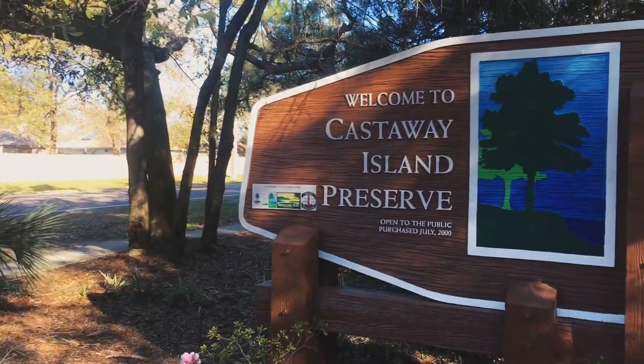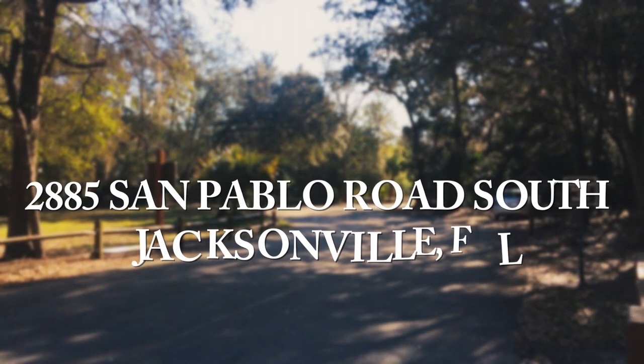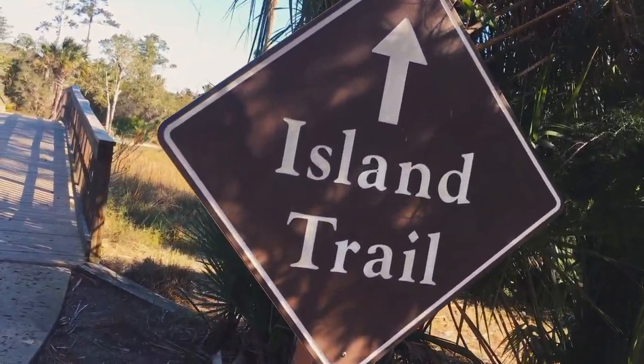Located on the Intracoastal Waterway, this preserve is most ideal for walking and wildlife viewing. There is plenty of parking at this preserve and no admission fee. Once you leave the car, it's time to walk on the Island Trail.